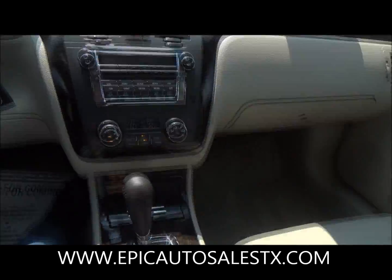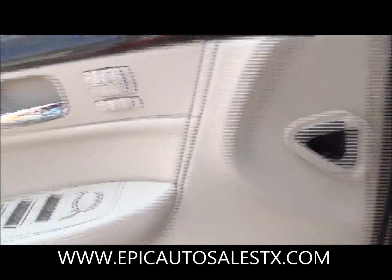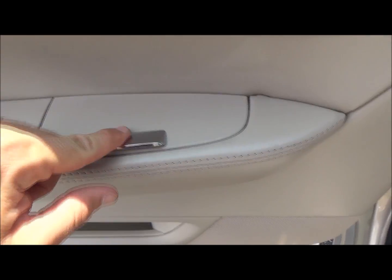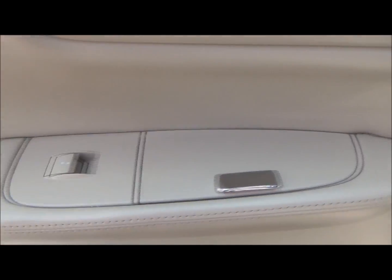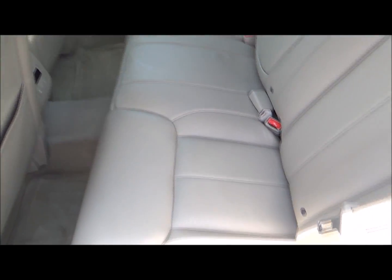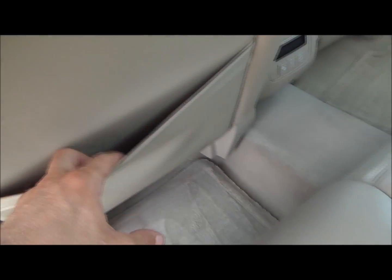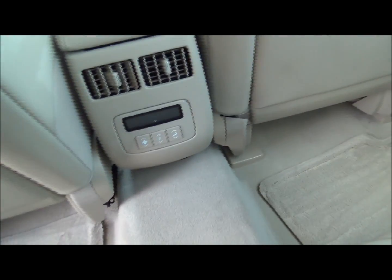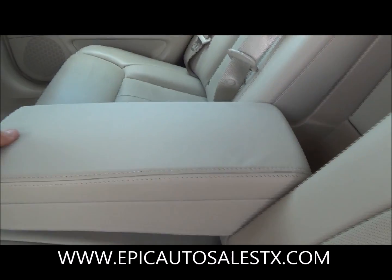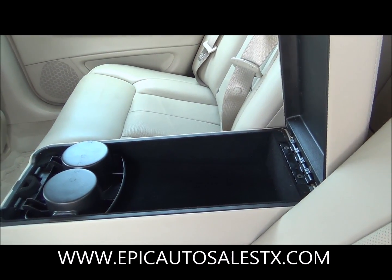Alright, let's go ahead and jump into the back seat. Back seat — you also have heated seats, a nice little ashtray right here, power windows. Very luxurious. Interior is in great condition — no tears, no nicks. Got little pockets in the back, rear AC and rear AC controls. The armrest does feature a center console with cup holders.